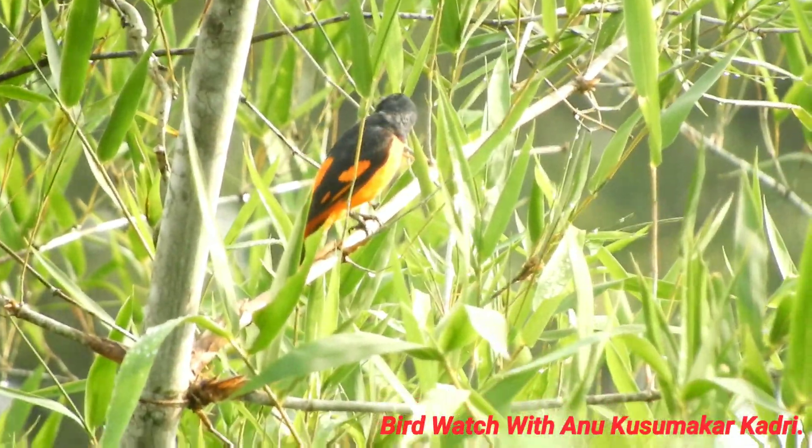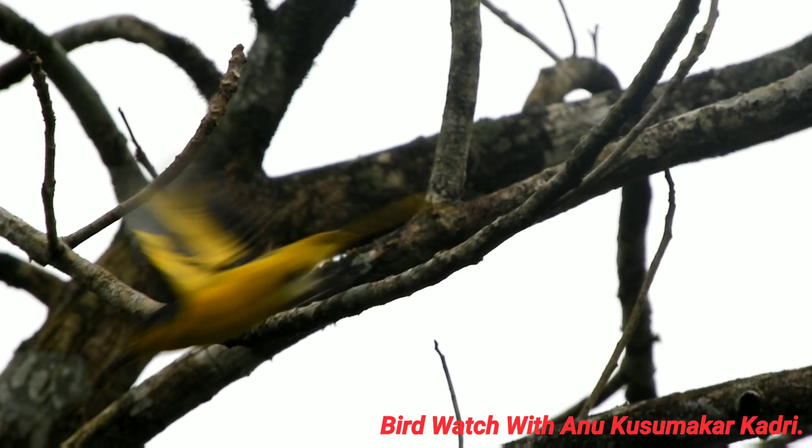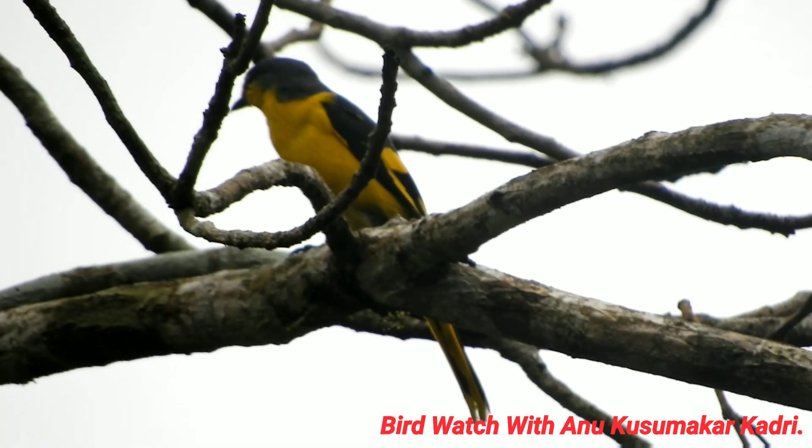The orange minivet is a medium-sized minivet, measuring 18 to 23 cm in length and weighing 20 to 25 grams.